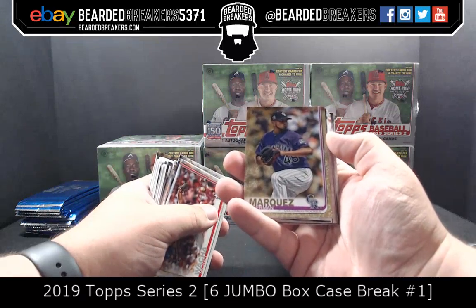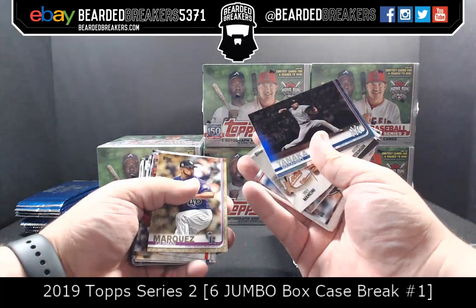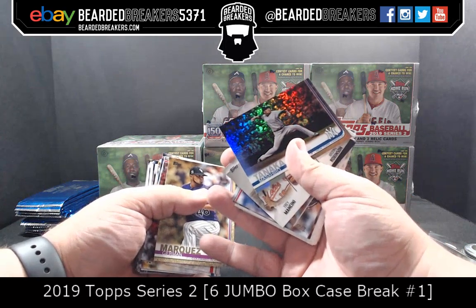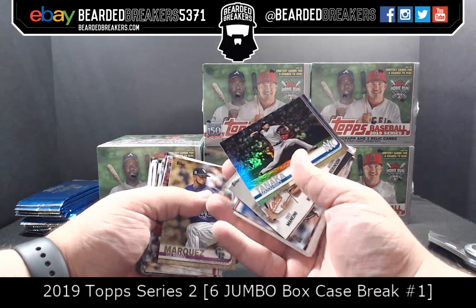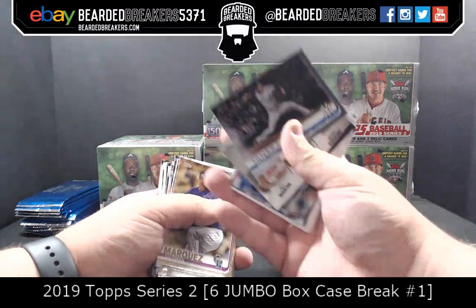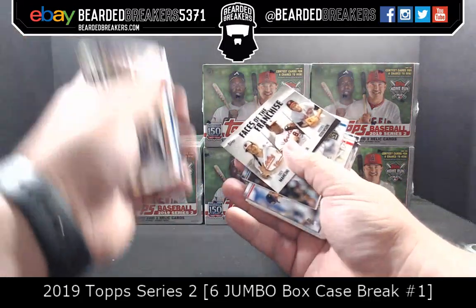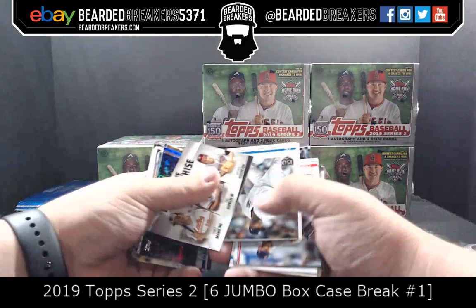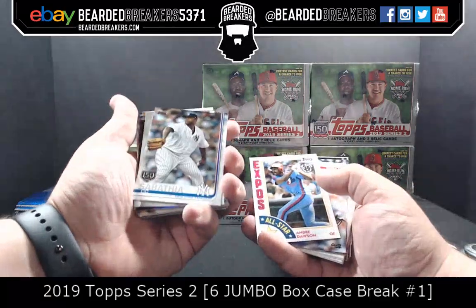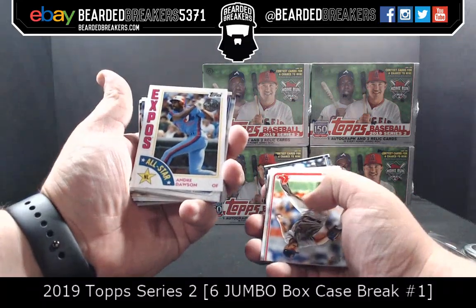Jermaine Marquez on 2019 — Jermaine, I want to say German but it's Jermaine. That whole game was crazy. The game today was even crazy — they scored like 20 runs. CC Sabathia 150th Anniversary. CC Sabathia All-Star. Andre Dawson.